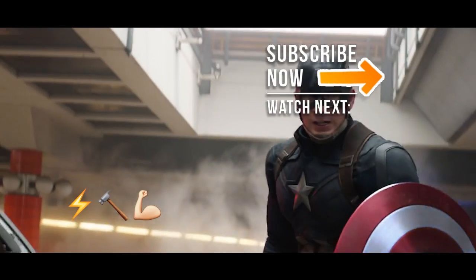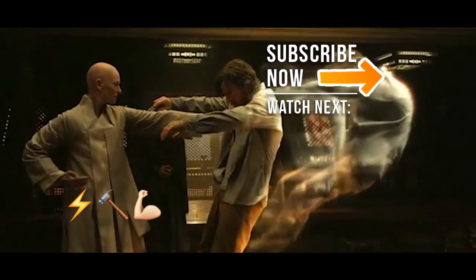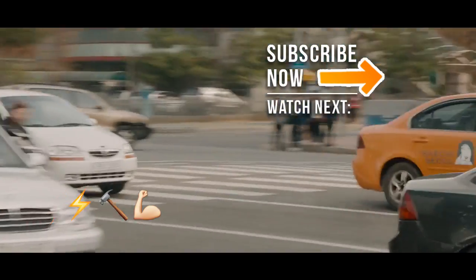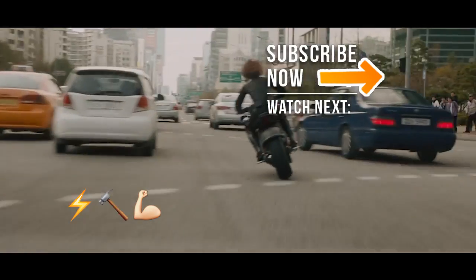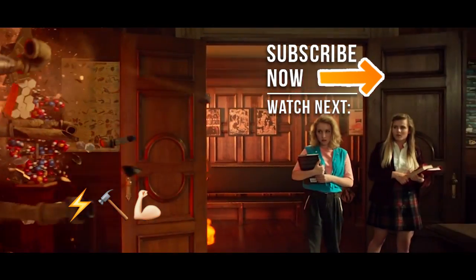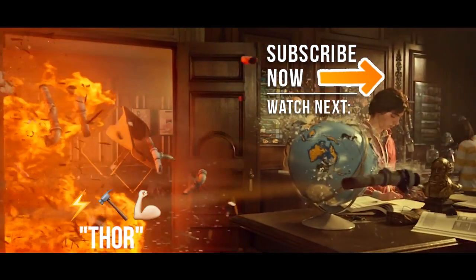There you have it! What superhero CGI impressed you the most? Are there any incredible scenes that we missed? What superhero films do you think has the worst CGI? Let us know in the comments section below. Don't forget to like this video, share it, and subscribe to ScreenRant on YouTube so you can stay up to date with our awesome videos. And the answer to our emoji quiz is...